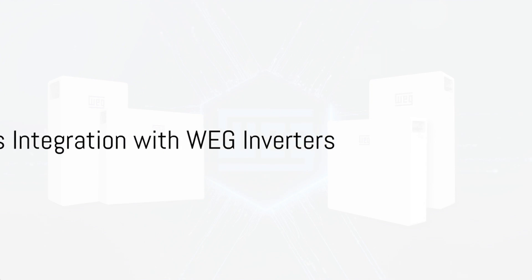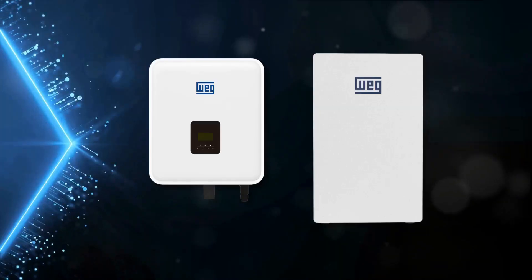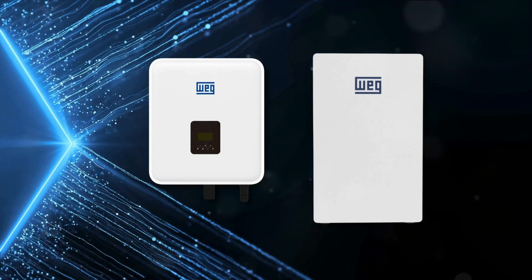What truly makes the WEG battery stand out is its seamless integration with WEG inverters. Whether you're on single or three-phase power, this battery seamlessly pairs with WEG's advanced inverters, optimizing efficiency and delivering sustainable power.